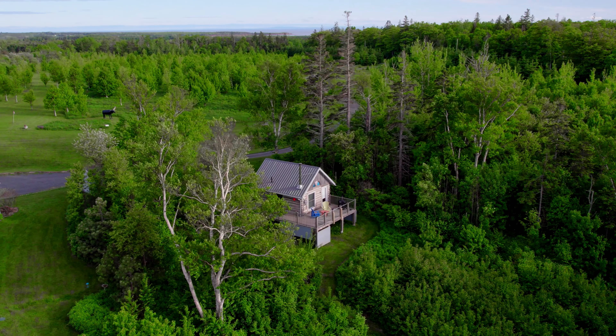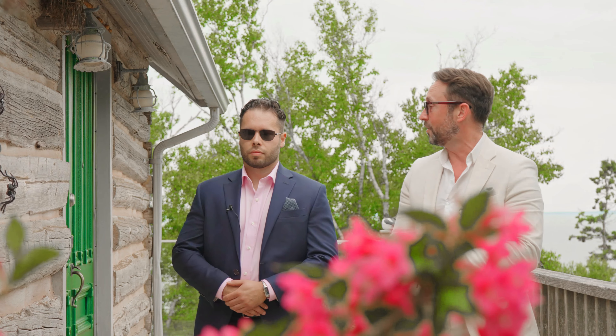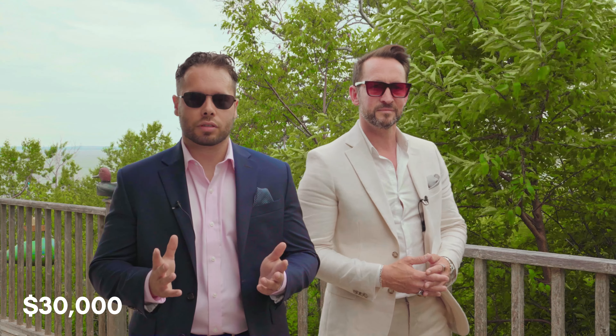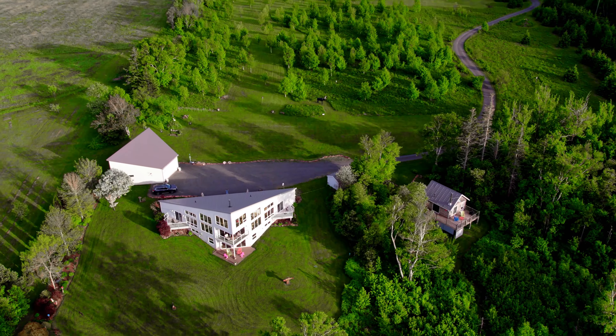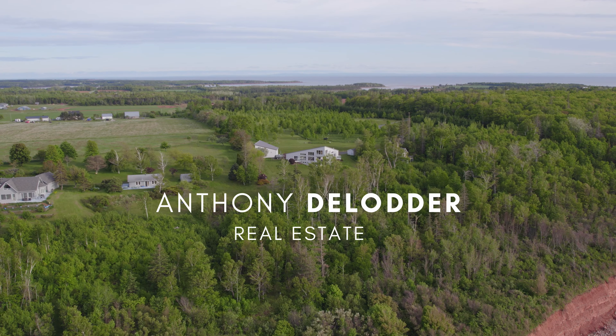Here we are at this 1850s completely restored log cabin that they've brought on the property. It's got water view decks from all three sides, including the front where they have nine feet of elevation looking out over the water. The rental season in PEI runs May to October — this place rents for $150 a night, totaling around $30,000 in extra income if rented all season. There's also private beach access for guests located at the back of the property.